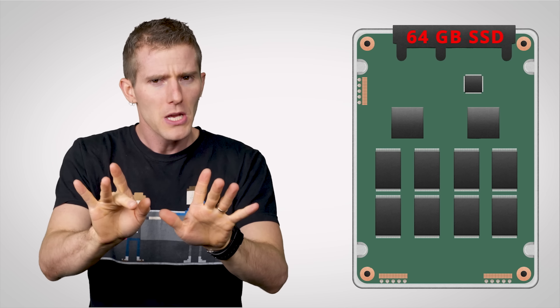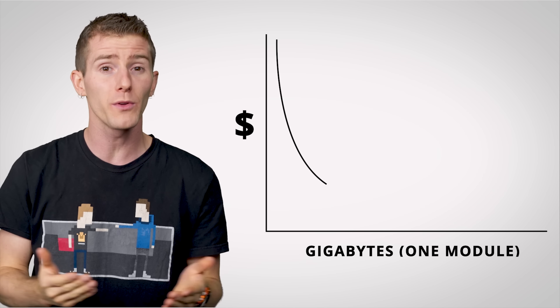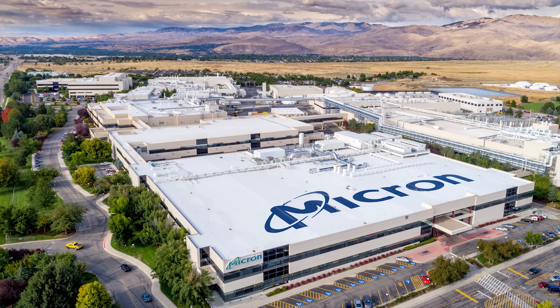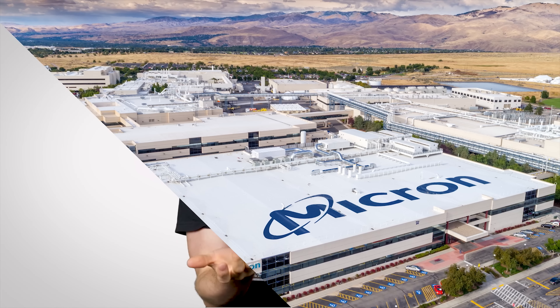But why not just put lots of lower-capacity NAND modules onto the lower-capacity models so they could all be fast? Well, in any given generation of NAND manufacturing technology, it turns out there's a sweet spot for the capacities of modules that delivers the best cost per gigabyte. If you go too low in capacity, the fab still has to do basically the same amount of work to make it, and you end up with something that is cheaper but not a good value.